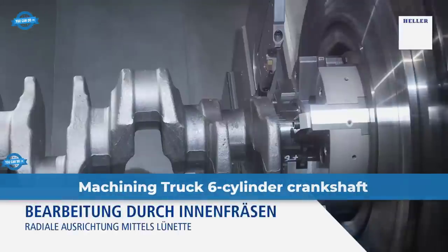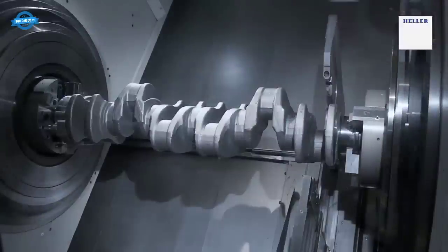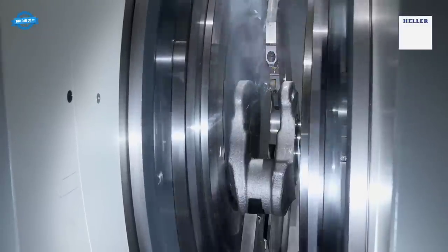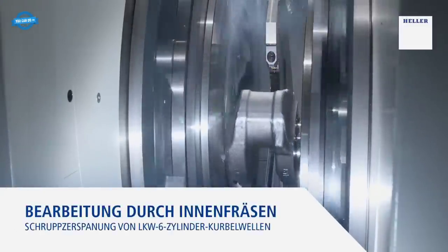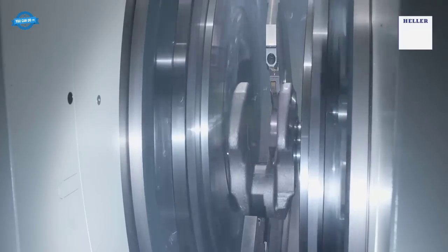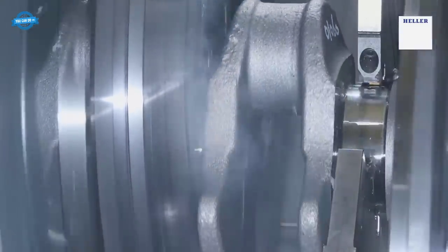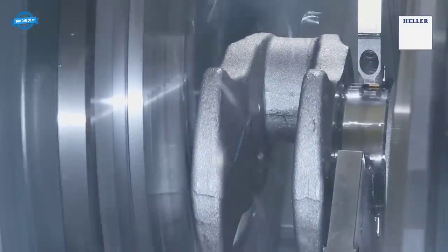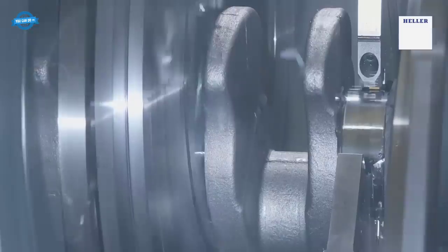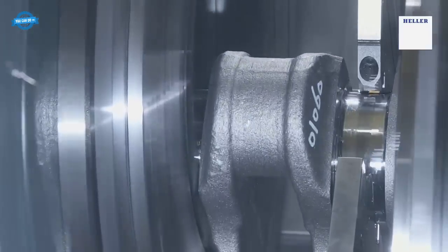Heller's production systems offer flexible and efficient solutions for the complete machining of crankshafts and camshafts, usable as standalone machines or integrated into interlinked production systems. The RFK system focuses on external and internal milling of crankshafts — external milling is highly productive and commonly used in mass production for small to medium-sized crankshafts, machining concentric and eccentric bearing points, cheek faces, cheek outer diameters, and special contours. Two interpolating NC axes are positioned eccentrically for machining crankpins, with the workpiece generating feed rate and the tool generating cutting speed.